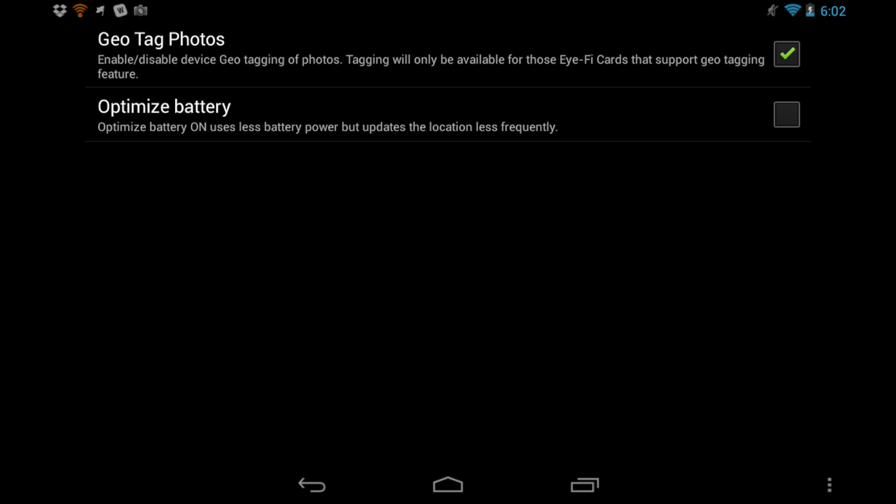Now with this update it is much smarter. It will use the phone's location, and there's an option to save battery life and have it update every so often, or update more frequently. Basically, when you transfer a picture over — and it's expecting that you're transferring them as you take them — it will look at where you are using the phone's GPS and write that information into the file. This is a nice little feature, and of course it's free if you already have an iFi card.